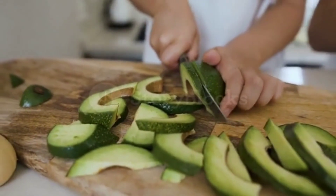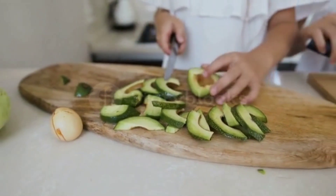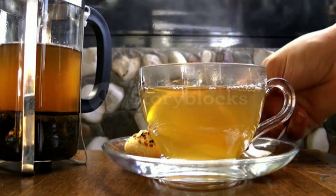Avocado. Avocado is rich in monounsaturated fats, which help to lower cholesterol levels and improve blood flow. It also contains potassium, which helps to regulate blood pressure.